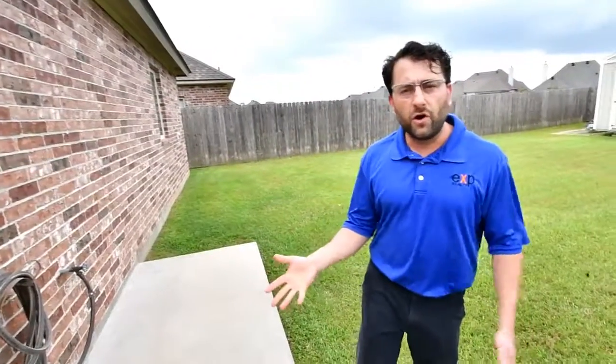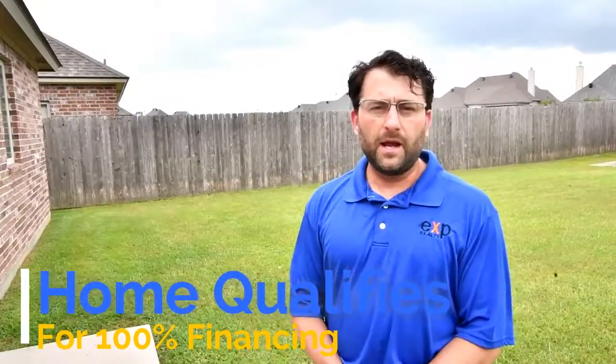You're going to love the house. Give me a call at 337-945-6763. I'd love to show you this home. Thank you guys.